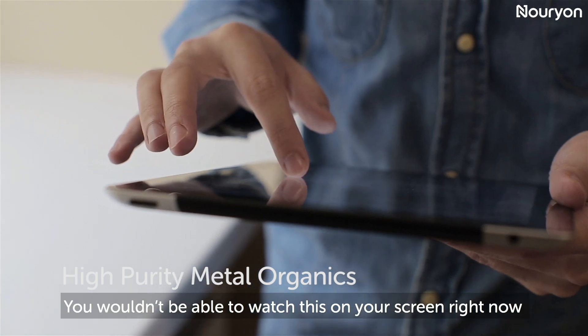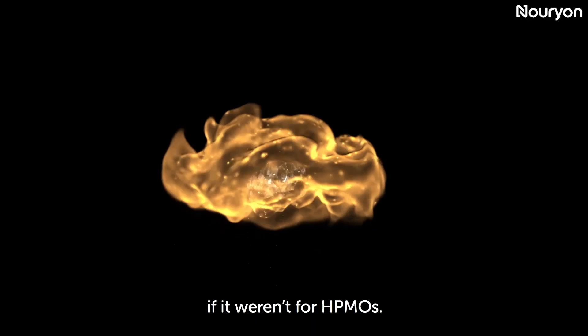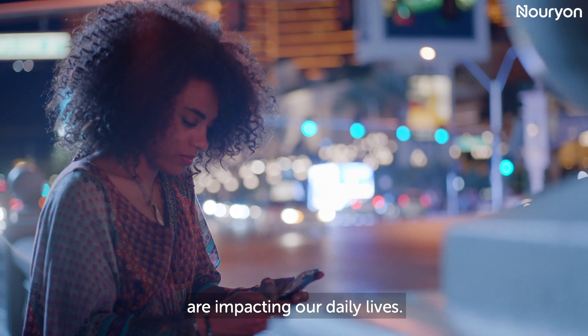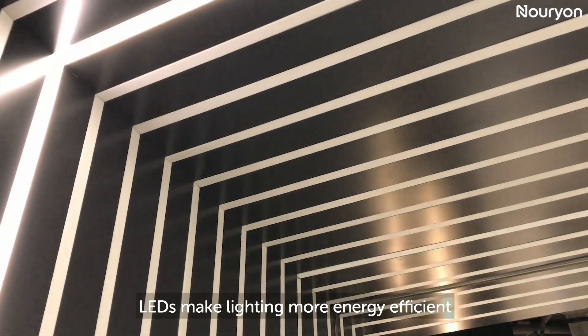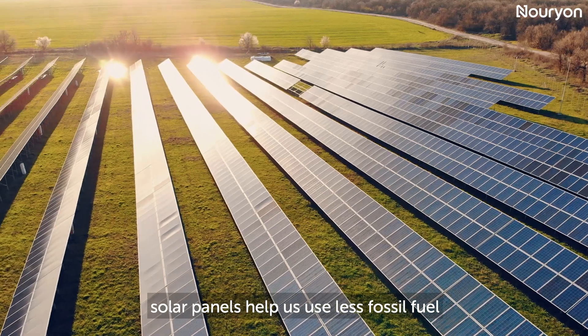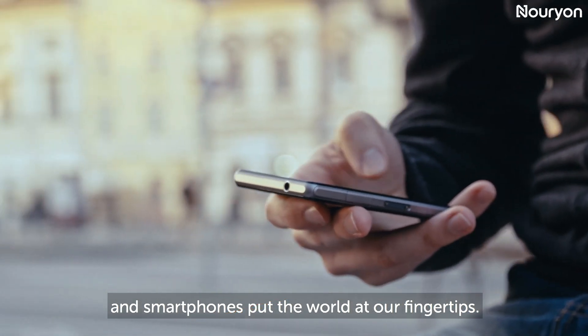You wouldn't be able to watch this on your screen right now if it weren't for HPMOs. Devices based on semiconductors are impacting our daily lives. LEDs make lighting more energy efficient. Solar panels help us use less fossil fuel. And smartphones put the world at our fingertips.